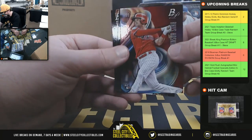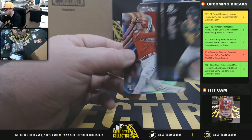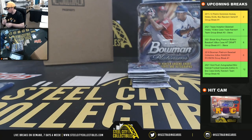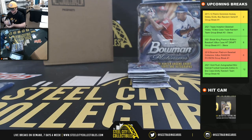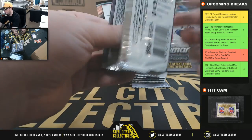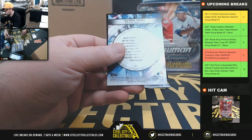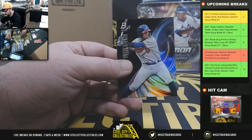Reese Hoskins red rookie, number 10 of 10 — nice card there too. Red Parallel Reese Hoskins rookie. Got an Acuna prospect card on the back. Gleyber Torres, Prismatic Prospects — nice one.